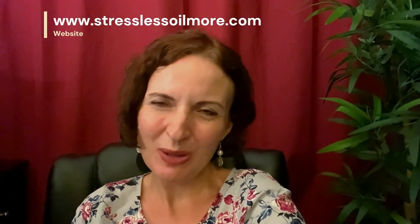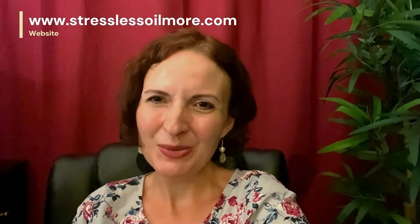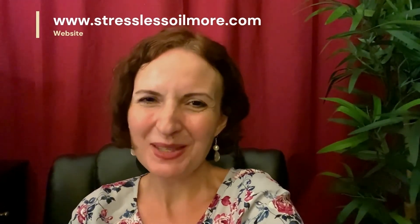You can also read an article about Yarrow Pom on my website stresslessoilmore.com and there you can find more tips and recipes. You can reach out to me if you have any questions at stresslessoilmore@gmail.com and until next time, have a great day! Bye!